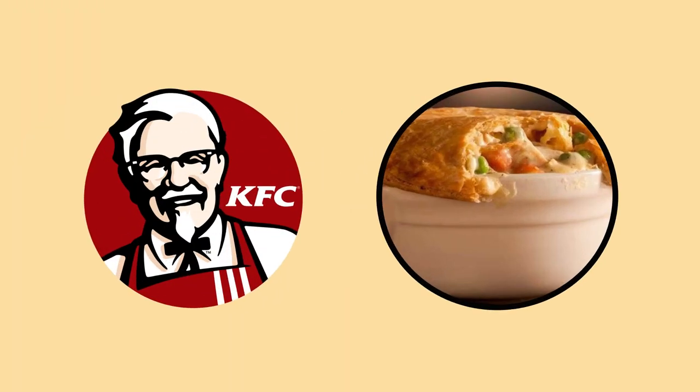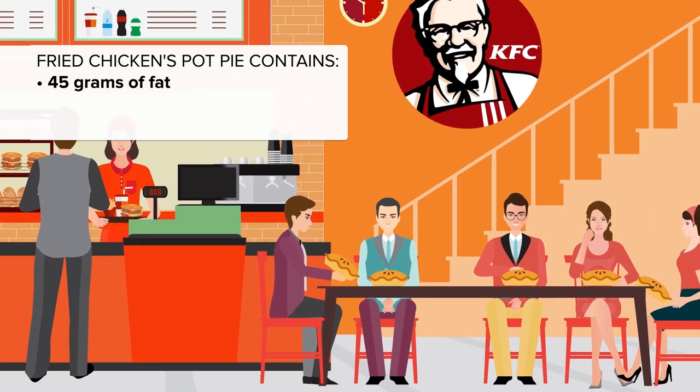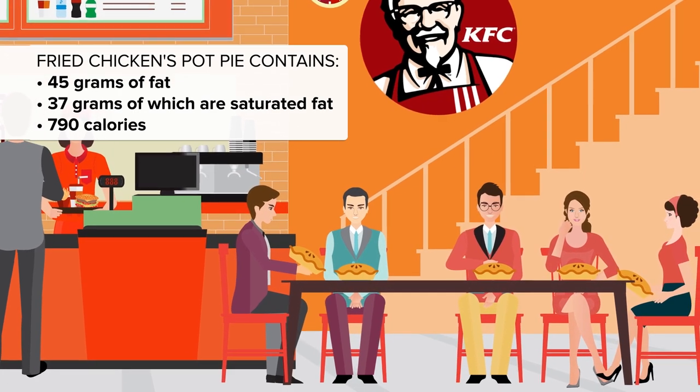At a glance you could be forgiven for mistaking this next dish as belonging on the healthy list. At number 11 is Kentucky Fried Chicken's Pot Pie. It looks like mom's home cooking, but this heart-warmer could also be a heart-stopper: lashings of cholesterol, 45 grams of fat, of which 37 grams are saturated, and a cool 790 calories.